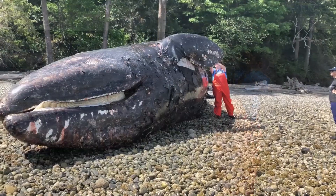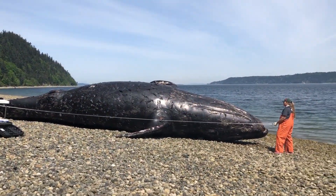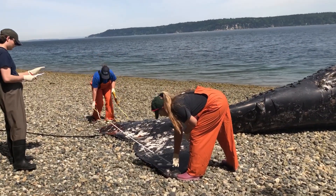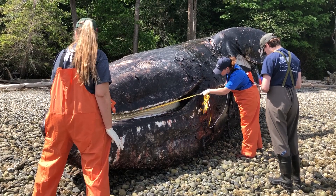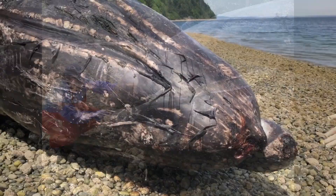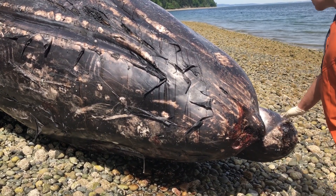The first step of a necropsy is to take photos and measurements of the animal. This female was just under 42 feet. In addition to length measurements, biologists take numerous other measurements for life history and body condition indicators. Biologists also take photos of the tail and dorsal knuckles to see if the whale is in the identification catalog. Once measuring is complete, biologists investigate the outside of the whale for whale lice and barnacles.